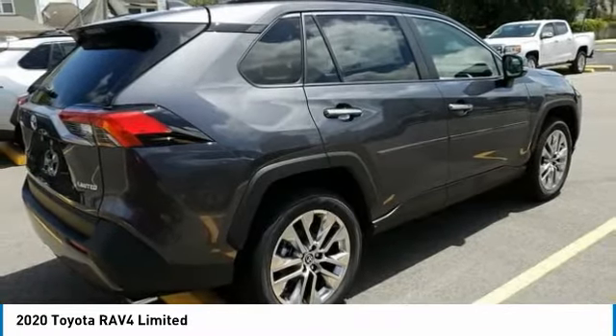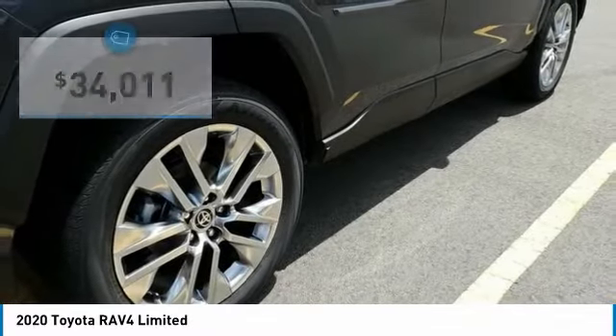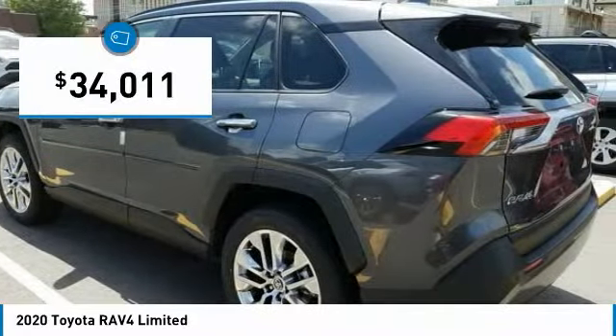This highly evolved, well-packaged crossover SUV lets you have it all, and is priced below $35,000.